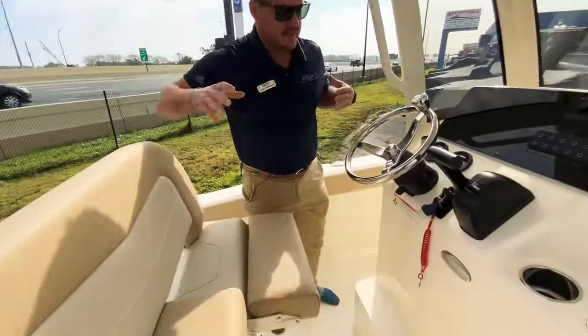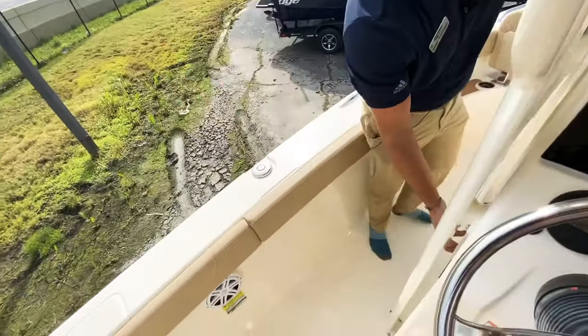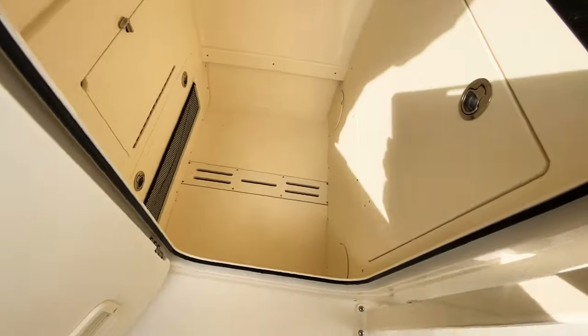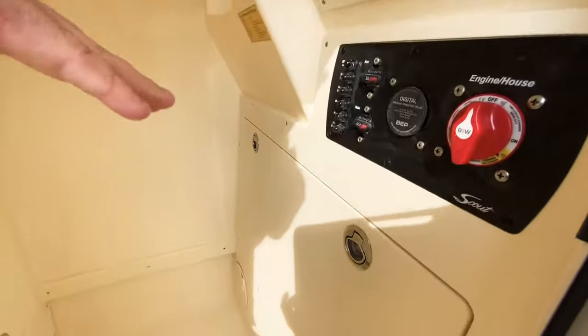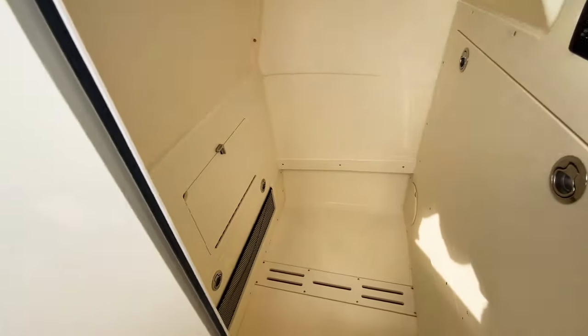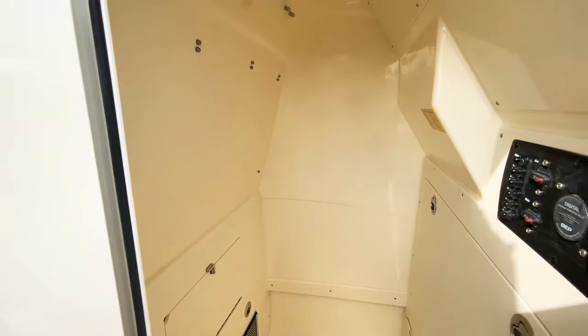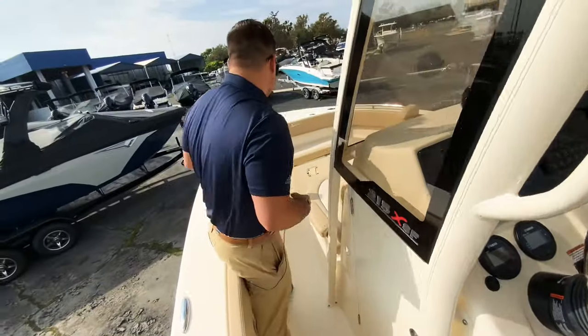Coming around here to the port side, you'll see how big this head is. You've got your battery switch there and your breakers, and a nice clean finish so you don't see any extra wires. You can put a head down here or a porta potty, and you've got plenty of storage for anything that you want.